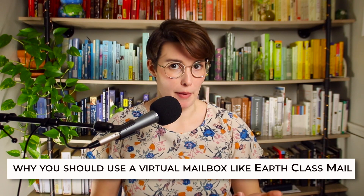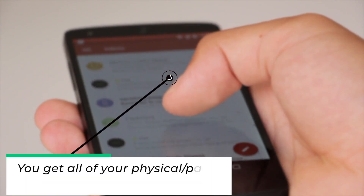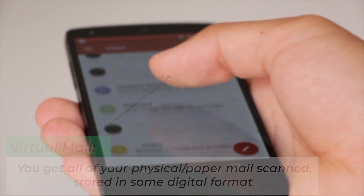Let's take a look at why you should use a virtual mailbox like Earth Class Mail. Virtual mail is not the same as getting an email. With this, you get all of your physical paper mail scanned, stored in a digital format, and then sent straight to your phone or computer. It's like turning your physical mail into an email, and it works seamlessly with Earth Class Mail.